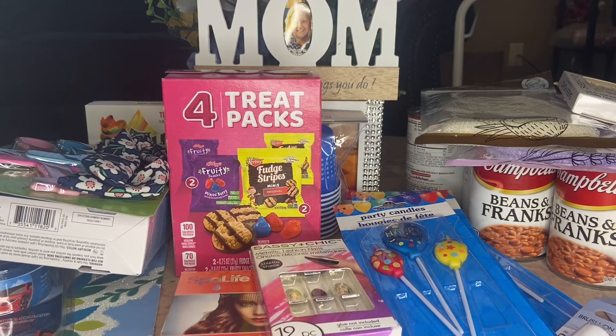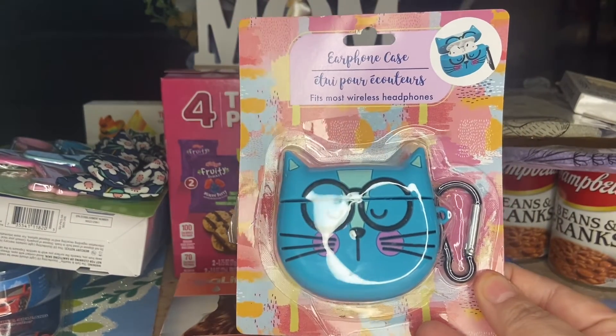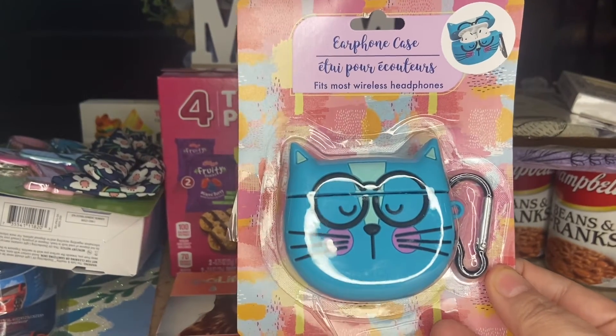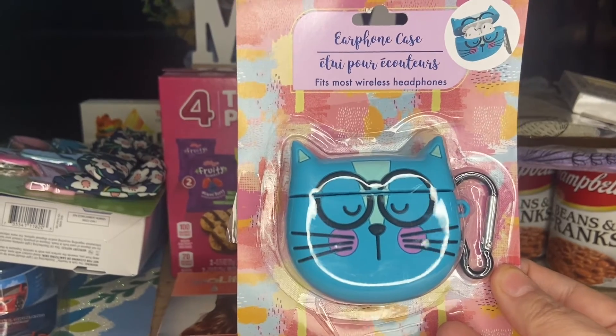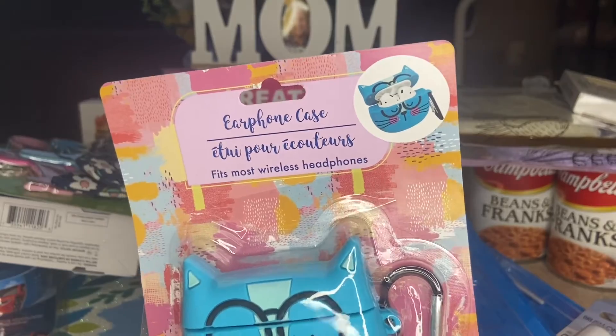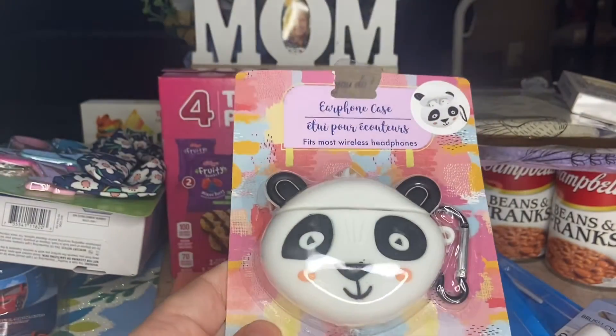I picked these up to put in my gift basket — they're too cute to not pick up. These are earphone cases: one looks like a little cat with an opening at the top for your earphones, and then there's a little panda bear. Very very cute!